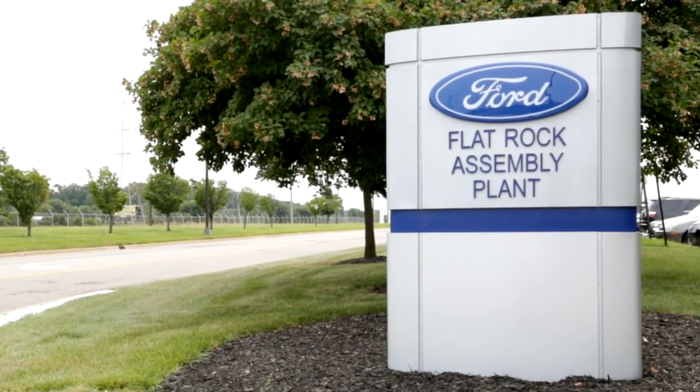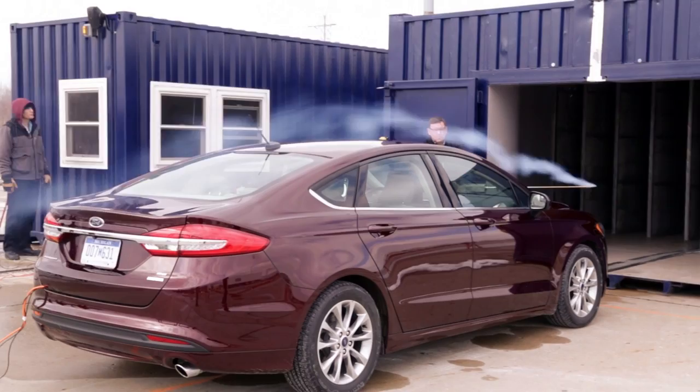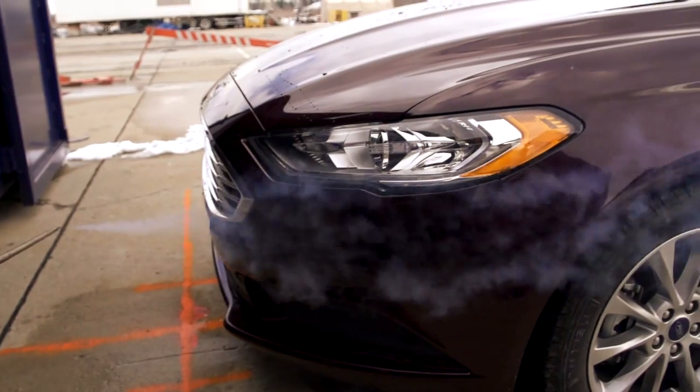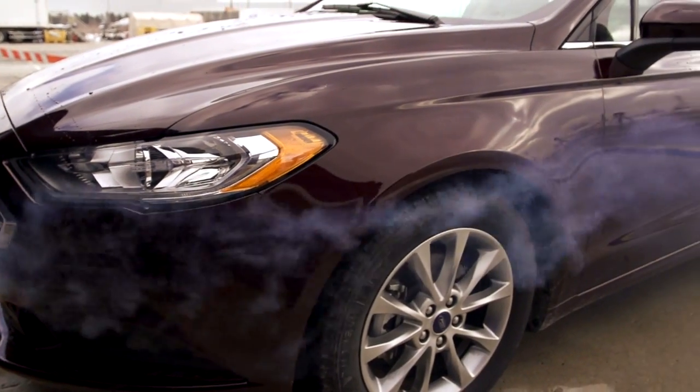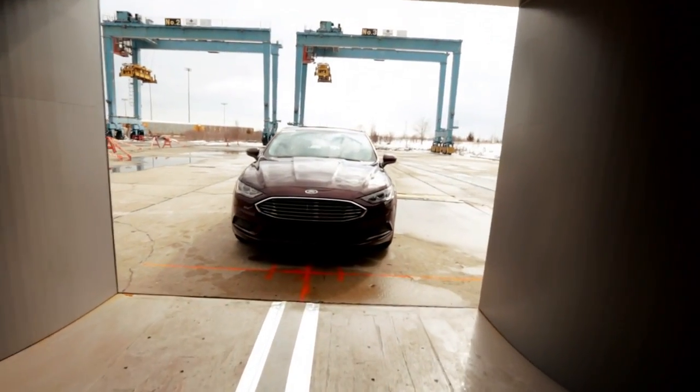Here we are at Flat Rock, Michigan. We have our portable aeroacoustic wind tunnel and we are getting ready to test wind noise on our Ford vehicles. The key mission is to get the vehicles so that they sound perfect when they're driving down the highway. We wanted a way to perfect wind noise at the plant in a more streamlined way.